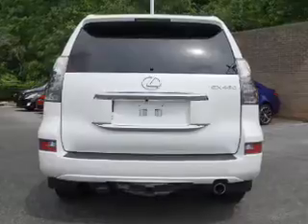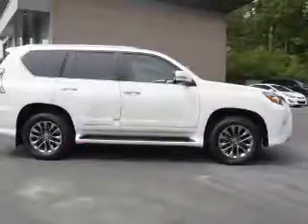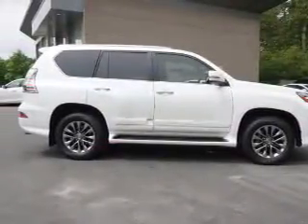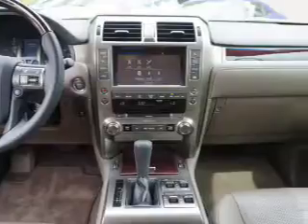Inside you'll find a heated steering wheel, third row seat, leather seats, heated seats, Bluetooth connectivity, auxiliary input, steering wheel controls, push button start, automatic climate control, and a backup camera. Let us put you in the driver's seat today. Call or click to contact us.